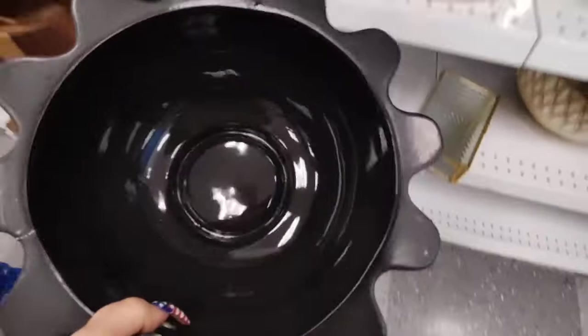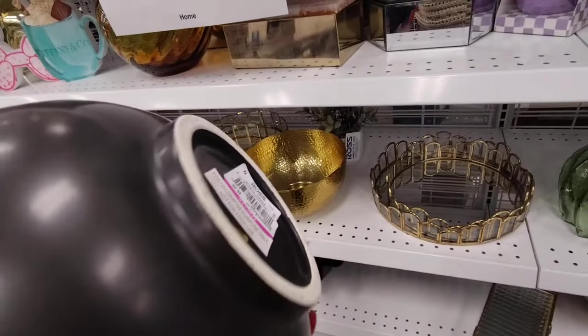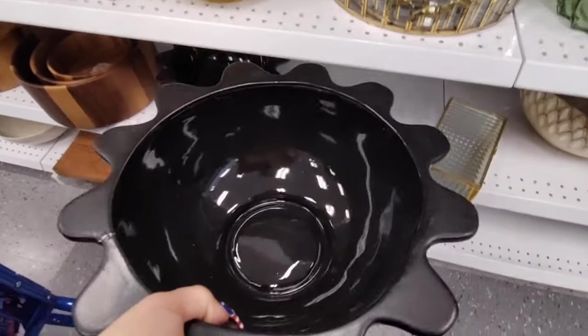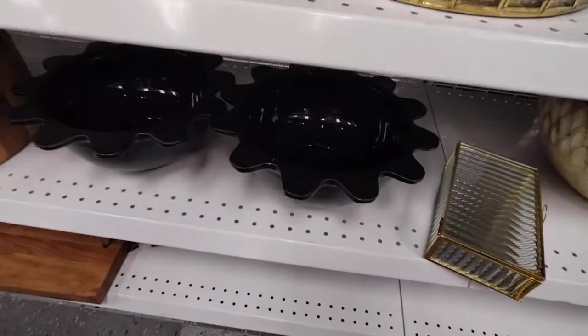Look at these really unique bowls — these are really cool, $9.99. Definitely a unique look, it's matte black. I think it's perfect for incorporating into your Halloween home decor.